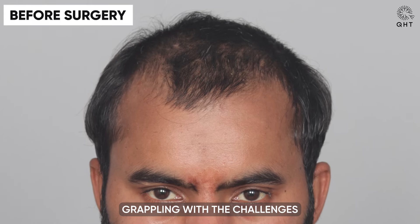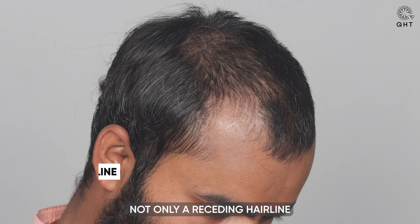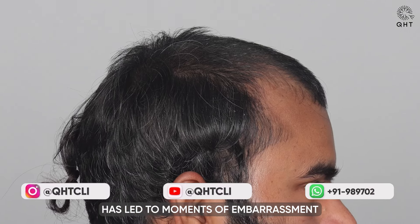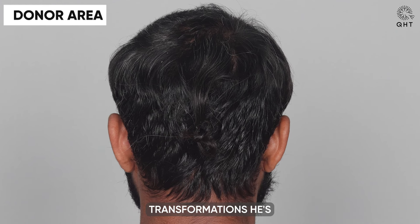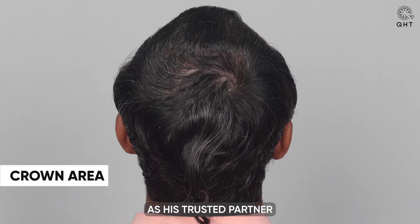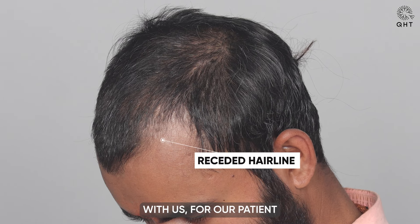Our patient, grappling with the challenges of Norwood grade 3 baldness, has experienced not only a receding hairline but also significant thinning across the frontal head. This hair loss has led to moments of embarrassment and a deep desire for change. Motivated by the successful transformations he has seen on our social media platforms, he has chosen QHT Clinic as his trusted partner to address his hair loss. With a clear goal of restoring his hair and confidence, he embarks on a personalized treatment journey with us.